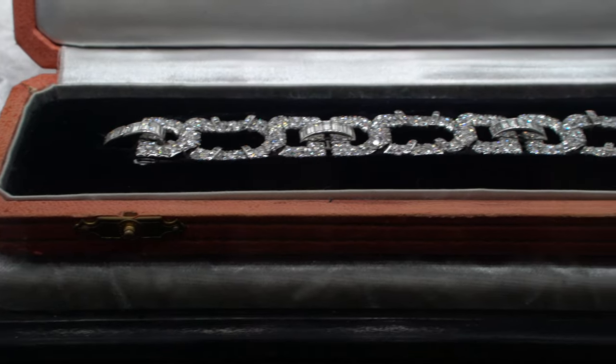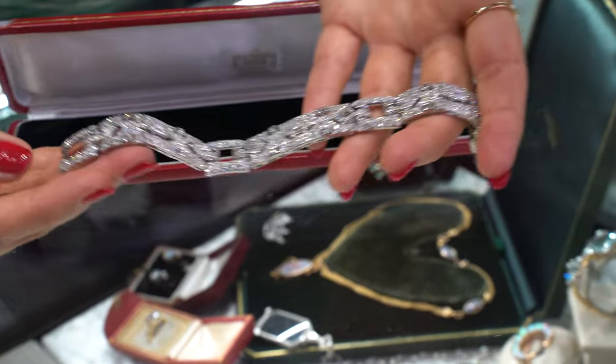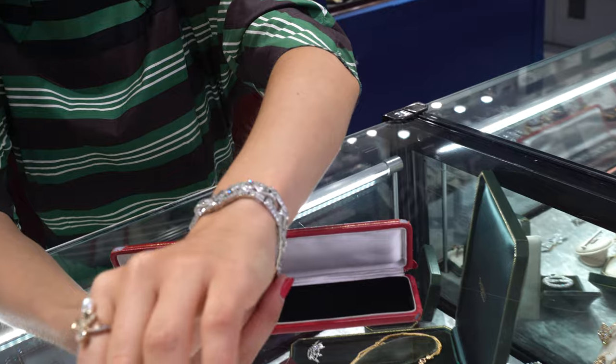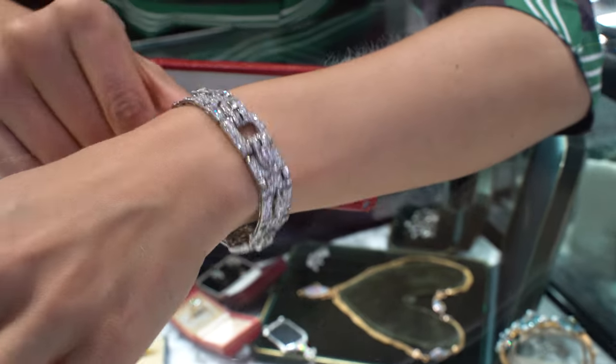The first piece we have is a diamond bracelet by Cartier, from the 1930s. It is platinum and diamond — heaven, I would say. Cartier pioneered platinum jewelry.